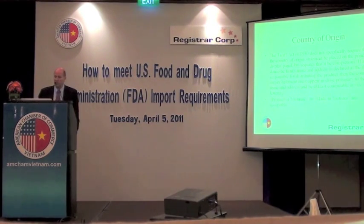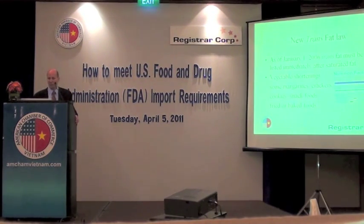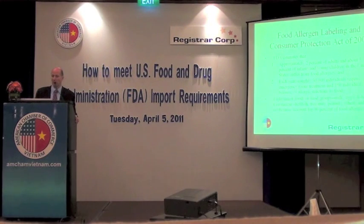Country of origin — there is a requirement to indicate the country of origin. It must be prominently and conspicuously displayed, and statements such as 'Product of Vietnam' or 'Made in Vietnam' are acceptable. There was also a new trans-fat law enacted, so if you have a product that has trans-fat in it, you will have to indicate that on your product label as well.